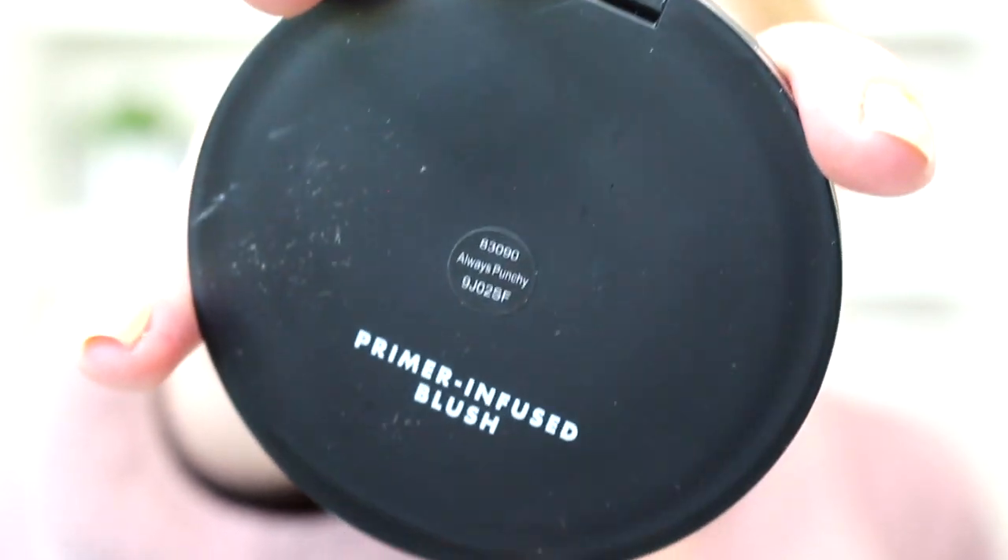Then we have the primer infused blush — primer infused, it must be a set since we have a bronzer and now a blush. This is in always punchy — I thought it would say always peachy, but whatever, as long as it works. And of course it's pigmented! Oh my gosh.